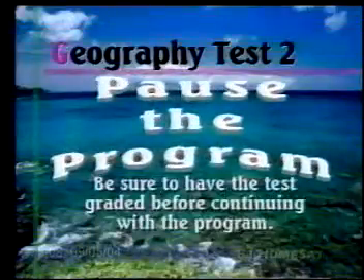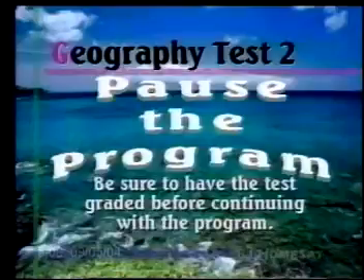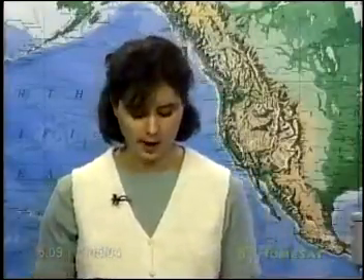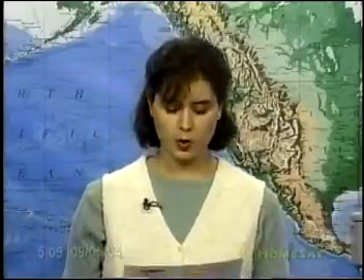At this point you may pause the program to begin your test. I hope that you did well on your test. Be sure that it is graded before you proceed. I'm not going to go over every answer with you — most are self-explanatory, and whoever graded it would have the page number there if you need to look something up. Just briefly, I will talk to you about the true-false in case you're wondering why something was marked incorrectly.